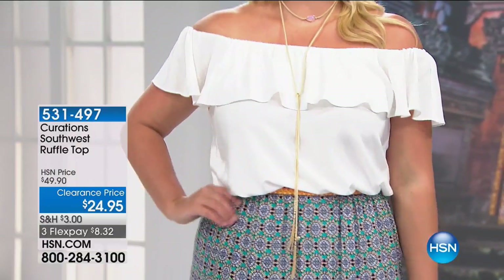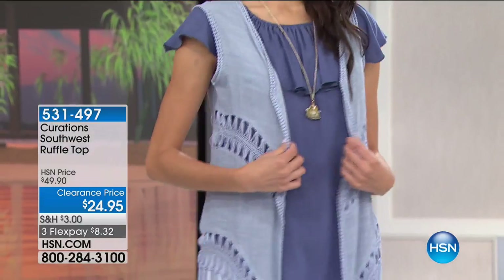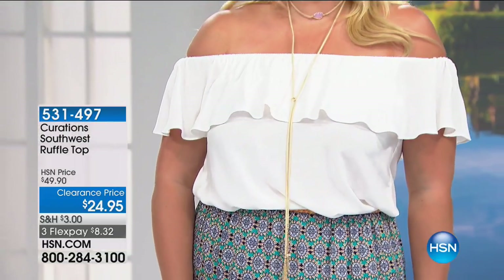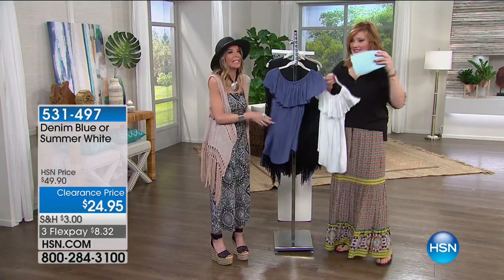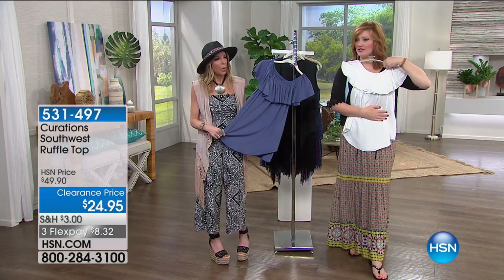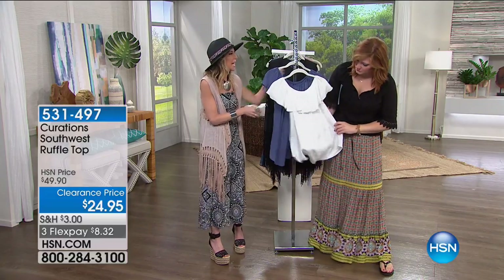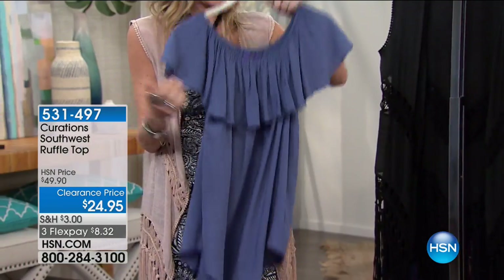Now we're moving into the southwest ruffle top — another clearance item, 50% off. First airing at this brand new low price. We have it in denim blue and summer white, 25 inches in length. It's 100% rayon, machine wash, tumble dry. This is that southwest flare — flirty, feminine, sexy. It's like wearing a t-shirt. I love this rayon fabrication. The shirt tail bottom — wear it long, great with skinny jeans. I love it with a skirt, tucked in. Easy breezy.